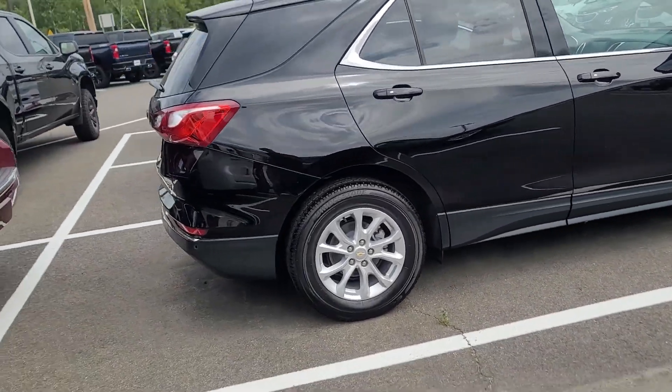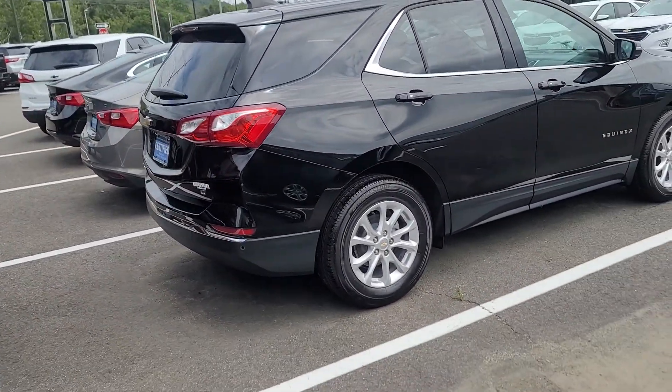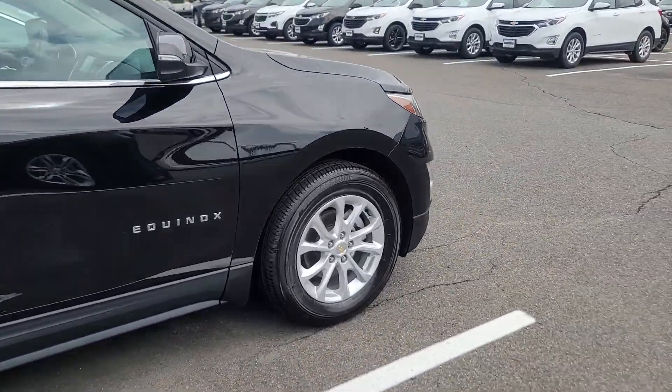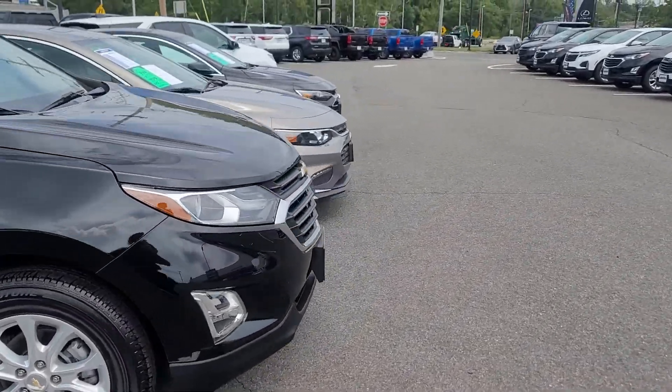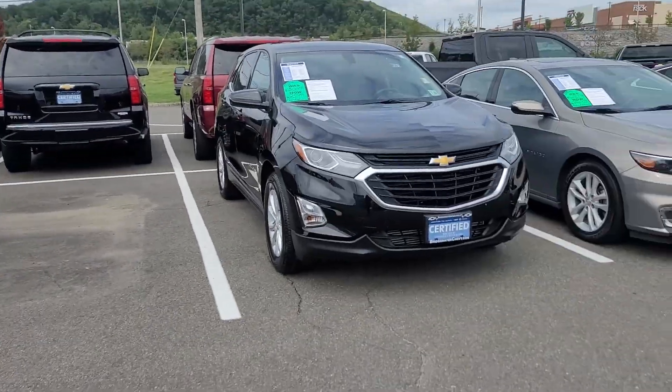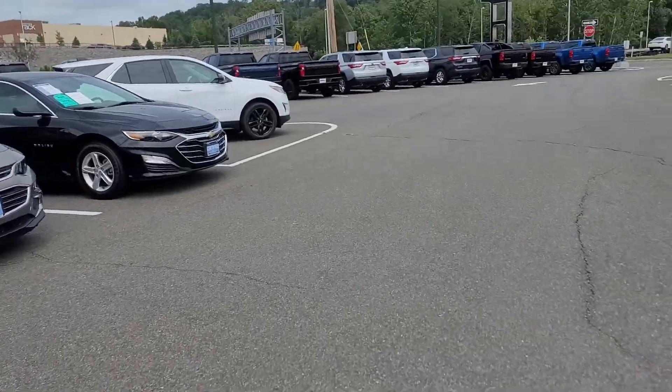I'll be happy to show it to you in person, test drive it, and show you all the features that this particular one has. Let me know how quickly you could stop in, because we have a few in stock — we're lucky enough to have a few options even in this market.